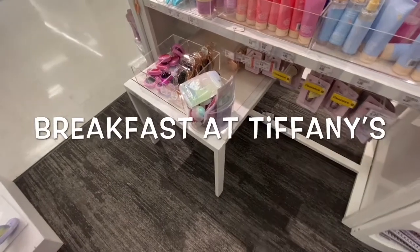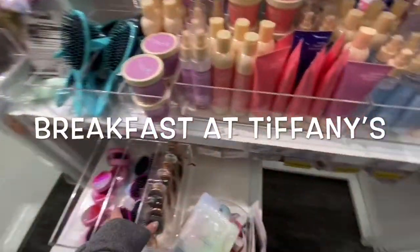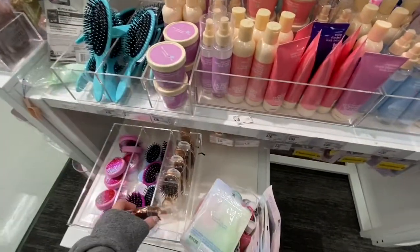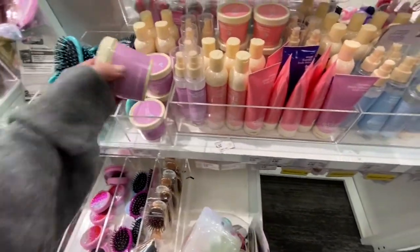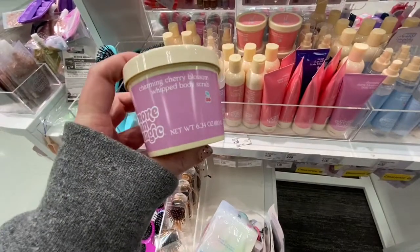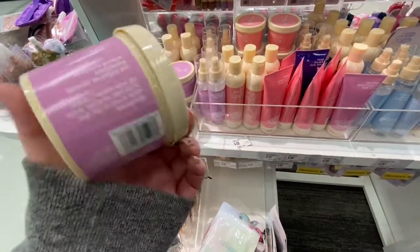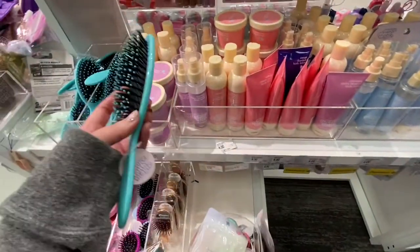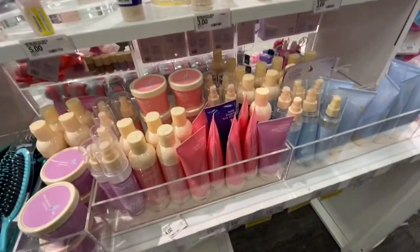Hey guys, welcome back to my channel Breakfast at Tiffany's. I'm here shopping at the accessories in the Target girls section. They have so many cute things like lotions, brushes, and sprays.